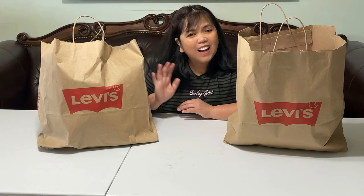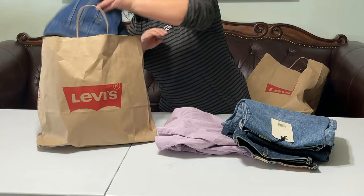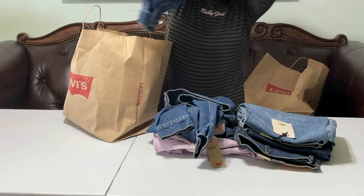Hi guys, I'm going to open what we got from Tanger Levi's Outlet. I have two pants, and two jackets — all with 40% off.